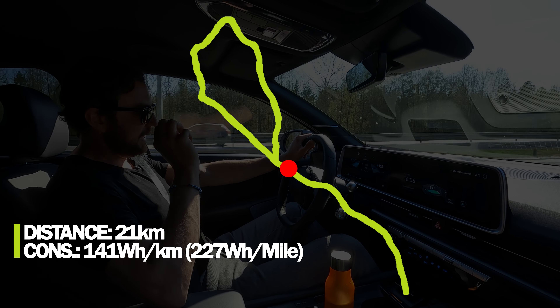Halfway check-in: 40 kilometers behind us, and consumption has dropped even further to 124 Wh/km — that's 12.4 kWh per 100 kilometers. I've seen reviews saying they were disappointed with the efficiency, but I don't agree. This is the most efficient car I have ever tested. The only cars that come close are the Tesla Model Y and Tesla Model 3 — two very efficient cars — but this one seems to be even more efficient.